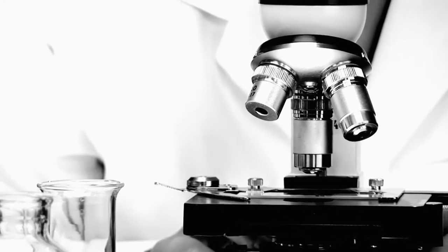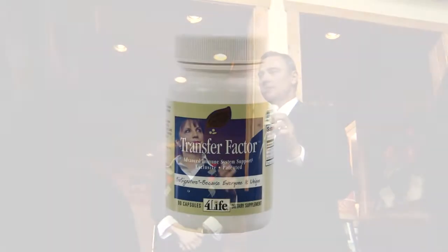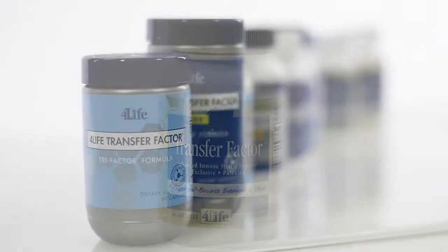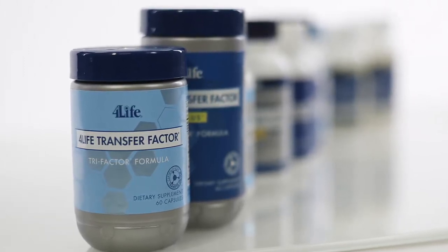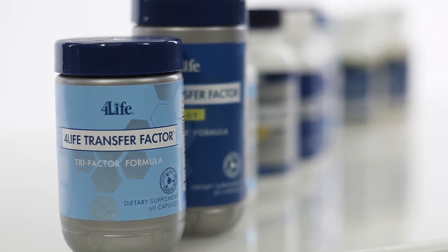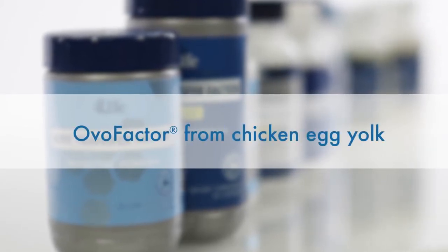It was later discovered that these messenger molecules are universally effective and are not species specific. David's research into Transfer Factors and the immune system led to 4Life's first product, Transfer Factor Classic, from cow colostrum. He later challenged 4Life's research and development team to discover another source for 4Life Transfer Factor products: chicken egg yolks. This discovery and the combination of 4Life Transfer Factor from both colostrum and egg yolk created an entire line of exclusive products. 4Life's exclusive ingredients include Ultra Factor XF, from cow colostrum, and OVO Factor, from chicken egg yolk.